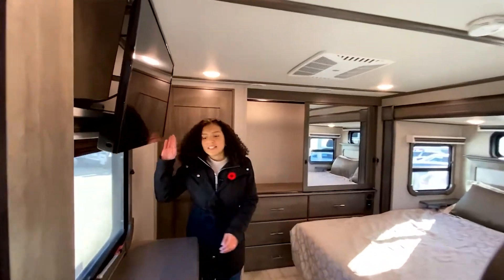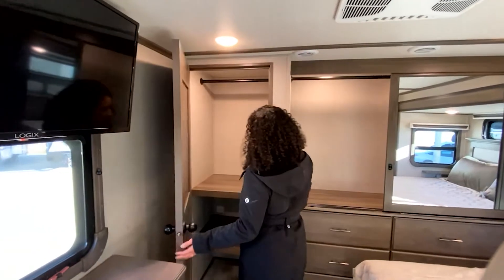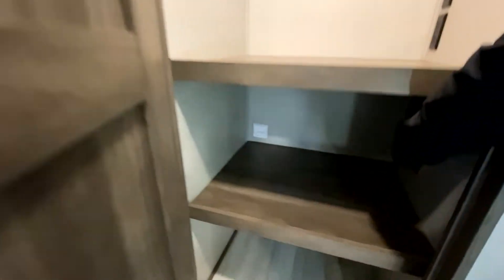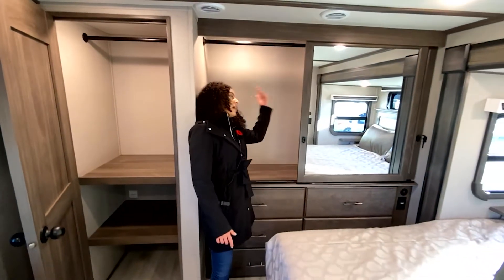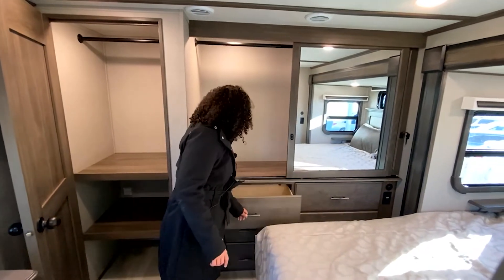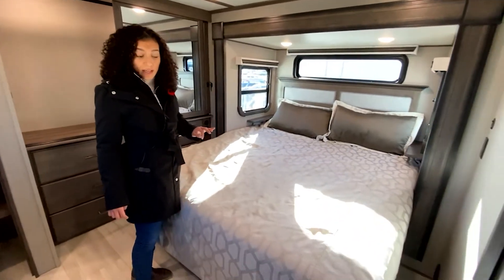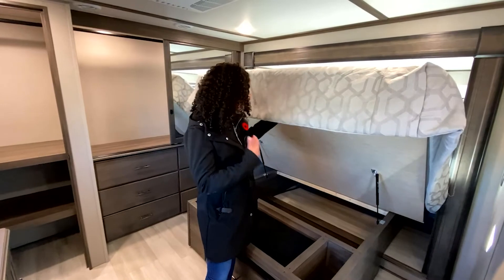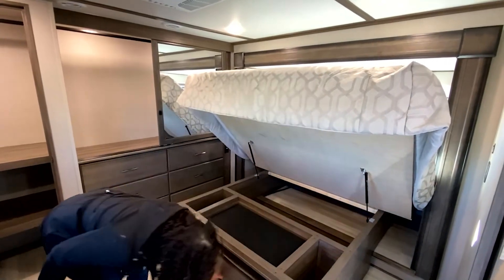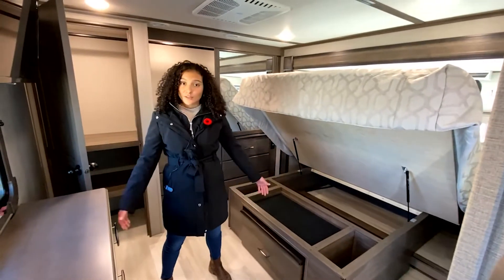Here we are going to find our standard TV, dresser, and more hanging storage, as well as a washer and dryer prep. On the side, we are going to find even more hanging area and more drawers. This particular unit does have a king bed option, but the standard would be a queen bed. Under the bed, we are going to find more storage and a drawer that can be removed for more access to your floor space.